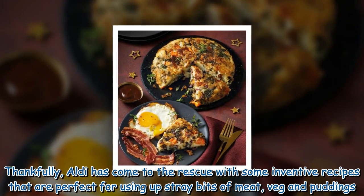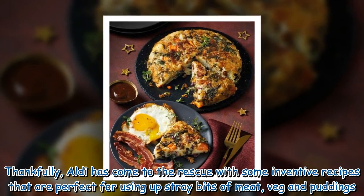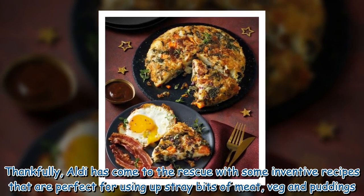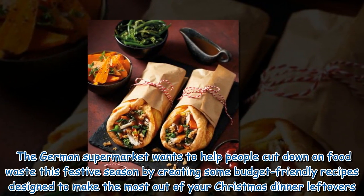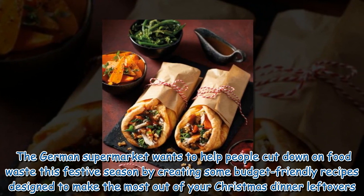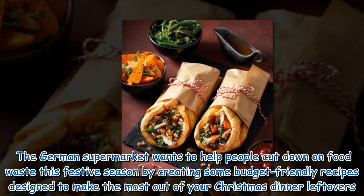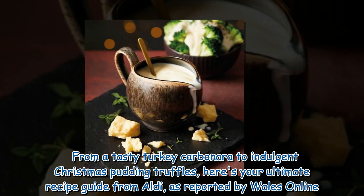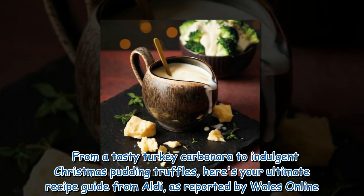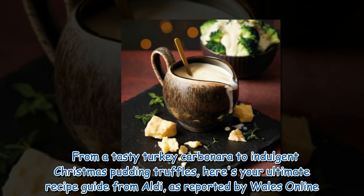Thankfully, Aldi has come to the rescue with some inventive recipes that are perfect for using up stray bits of meat, veg and puddings. The German supermarket wants to help people cut down on food waste this festive season by creating some budget-friendly recipes designed to make the most out of your Christmas dinner leftovers. From a tasty turkey carbonara to indulgent Christmas pudding truffles, here's your ultimate recipe guide from Aldi, as reported by Wales Online.